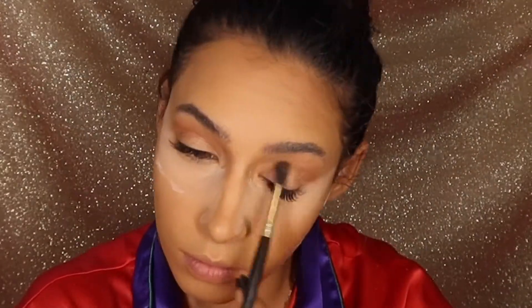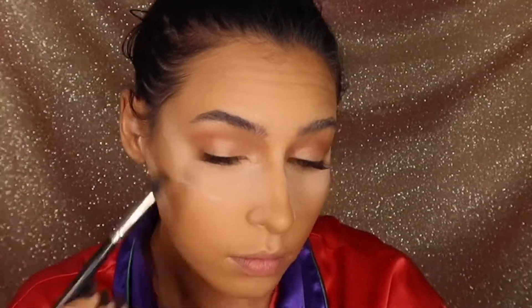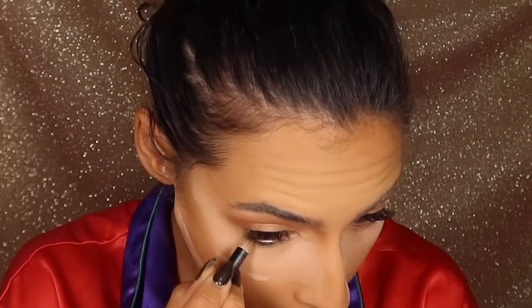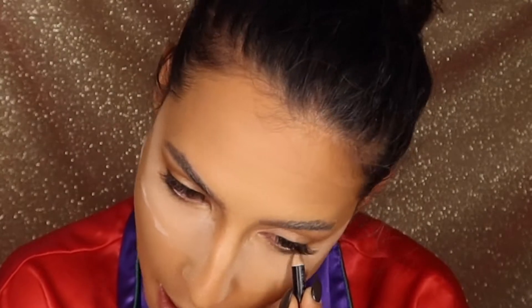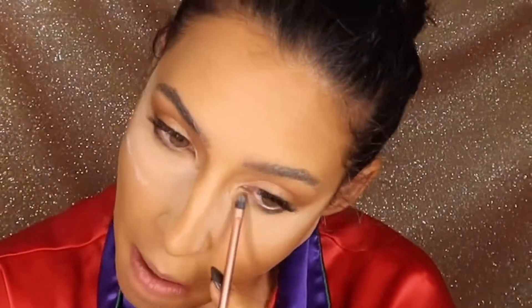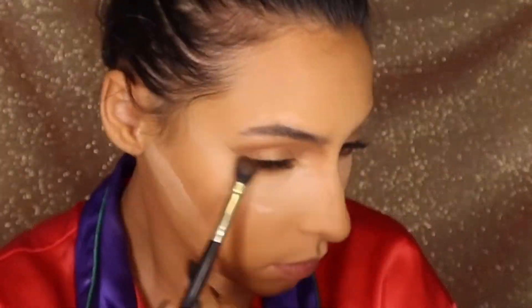For the crease, I'm using the Anastasia Beverly Hills contour in the shade Rich Amber. Working this into my crease and the outer V of my eyelid, and I'm going to swipe some of this under my eyelid as well. To add more dimension, I'm going in with the Morphe Pencil in the shade Secret, working this under my eye and using a tiny detailed brush to swipe this into a reverse wing situation. I'm going to continue to blend this out and then take some of that contour powder again to smoke it out even more.